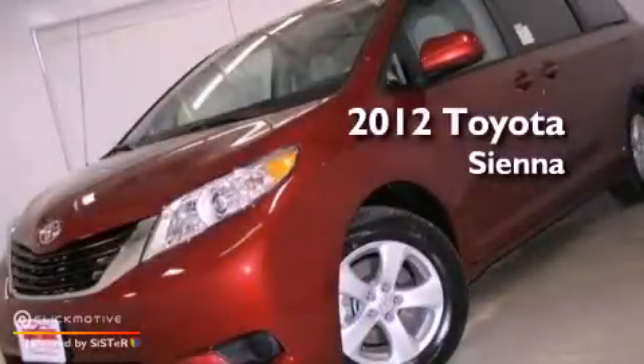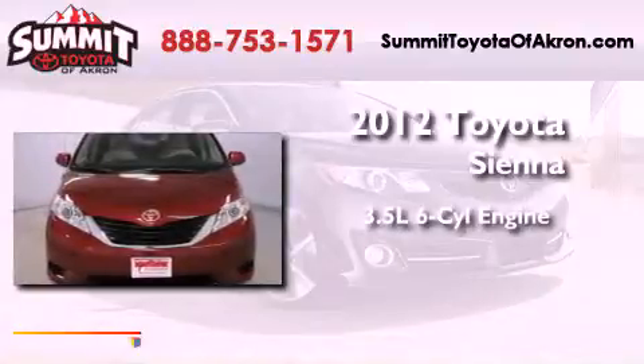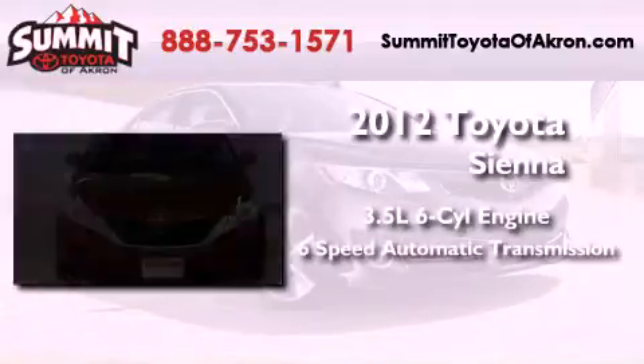This is a brand-new 2012 Toyota Sienna. It has a 3.5-liter 6-cylinder engine and a 6-speed automatic transmission.